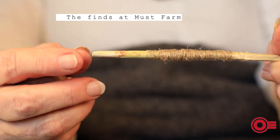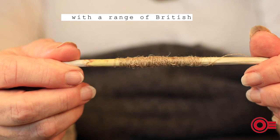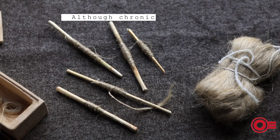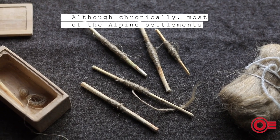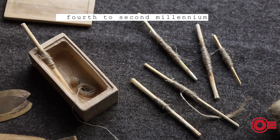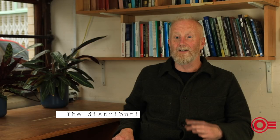The finds at Must Farm provided archaeologists with a range of British material similar to the prehistoric lake dwellings below the Alps, although chronologically most of the Alpine settlements are several millennia earlier, dating to the fourth to second millennium BC.